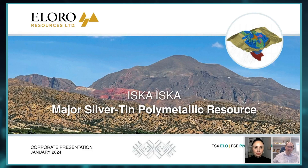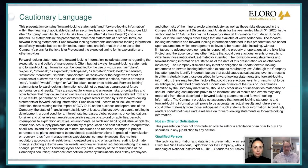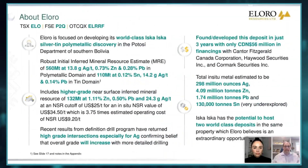Sure, absolutely. Just show the cautionary statement as it's an exploration project, we always have forward-looking statements. So just to give a snapshot of Elora, we had this very exciting discovery in southern Bolivia in the famous Bolivian tin belt.